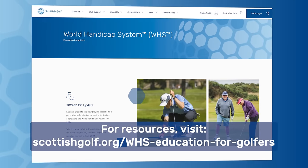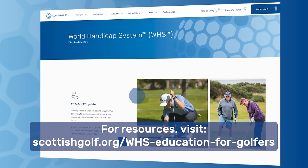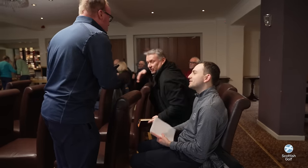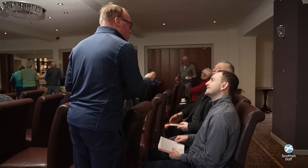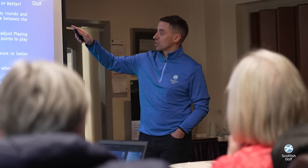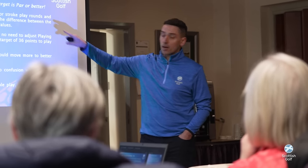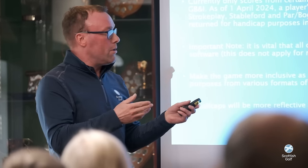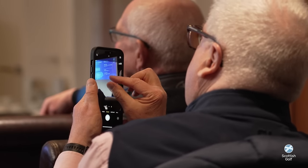To help prepare clubs and golfers for the season ahead, Scottish Golf has prepared a number of guidance documents available via our website. We've also been touring the country over the last couple of weeks providing workshops to golf club administrators. We're here today at Kinross Golf Club delivering two sessions, and remind players that if you have any questions you can contact us directly.